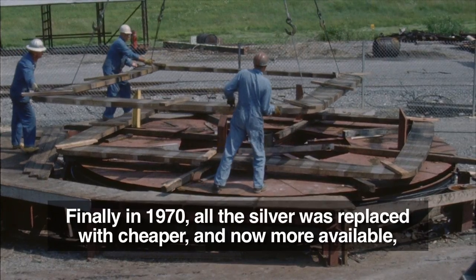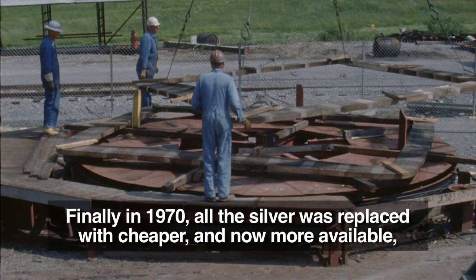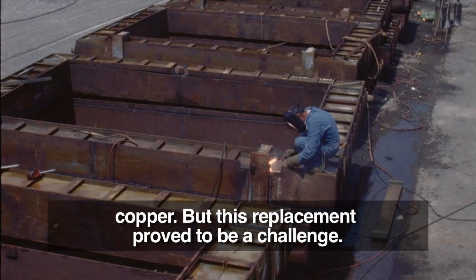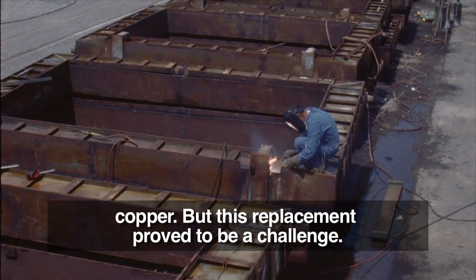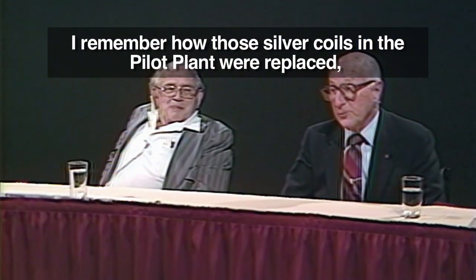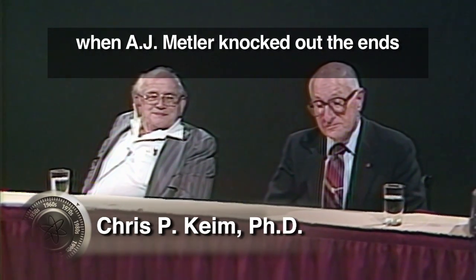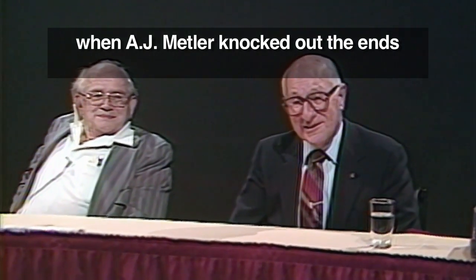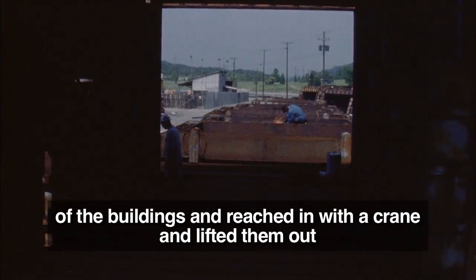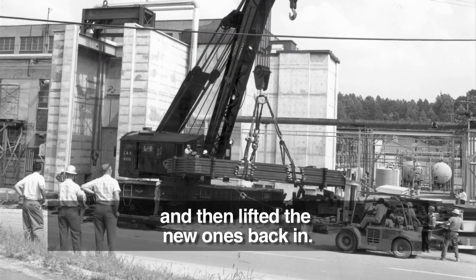Finally, in 1970, all the silver was replaced with cheaper and now more available copper. But this replacement proved to be a challenge. I remember how those silver coils in the pilot plant were replaced when A.J. Mettler knocked out the ends of the buildings and reached in with their crane and lifted them out, and then lifted the new ones back in.